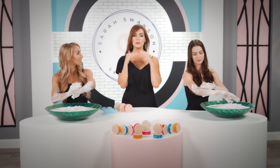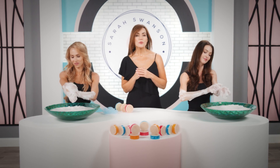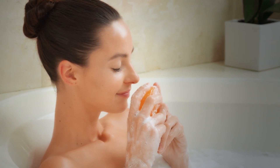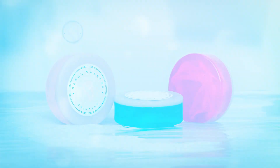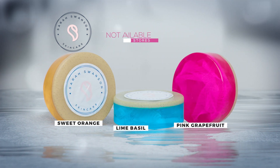Ask yourself: how much do you spend on skincare from here up? You spend that because it makes a difference. With Sarah Swanson's Beauty Bar, you can make that same difference from here down. I love it, I use it, I'm obsessed with it, and I know you will be too.